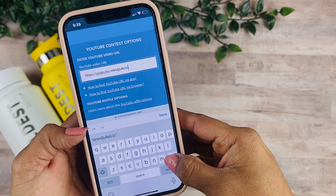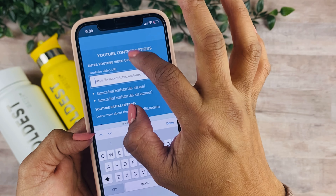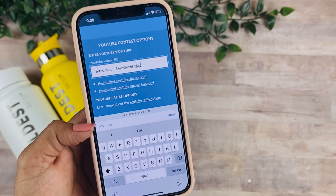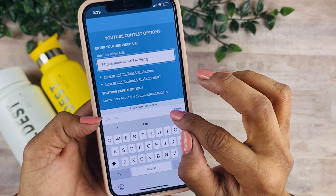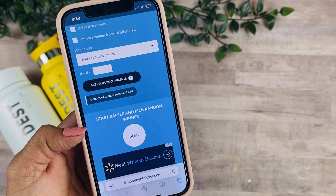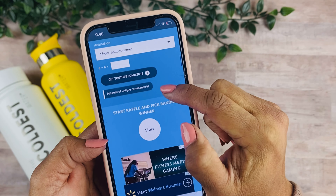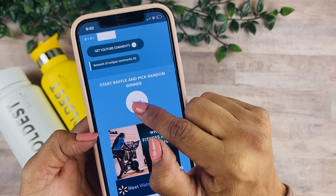We're going to copy that link and paste it in. I'm sorry if it's a bit small, but I like doing this on camera so you can see it and verify the comments. For day two we have 92 unique comments — good luck to everyone!